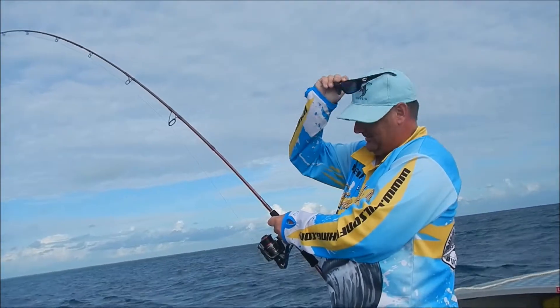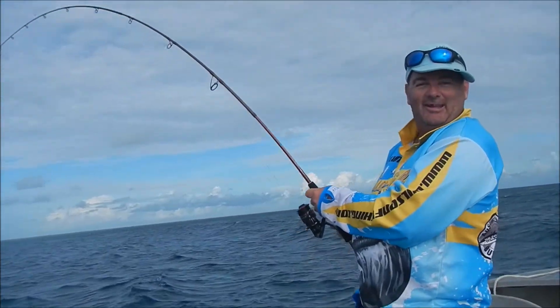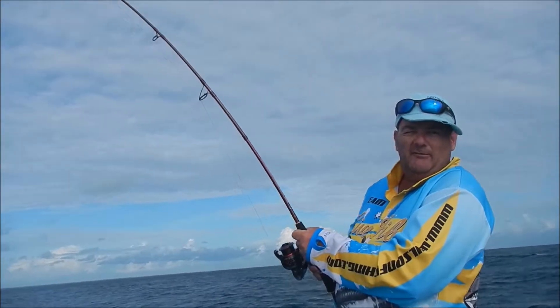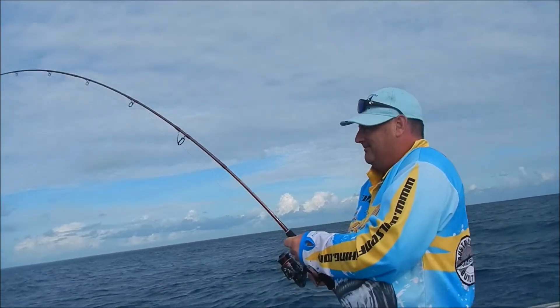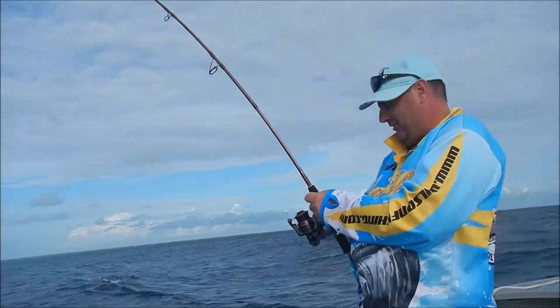Setting a bat reef off Cairns. Been here for a little while, found a good little live bait. Put him out, we're on to what sounds like a good one. Done a couple of nice runs.